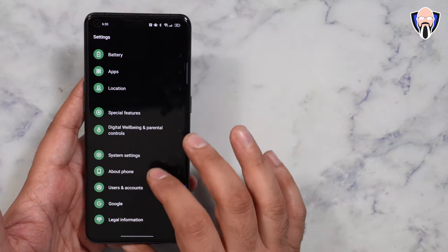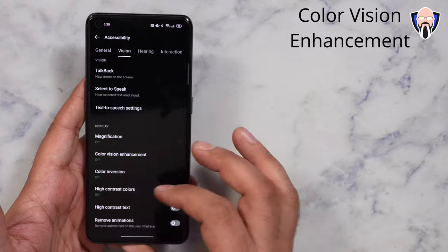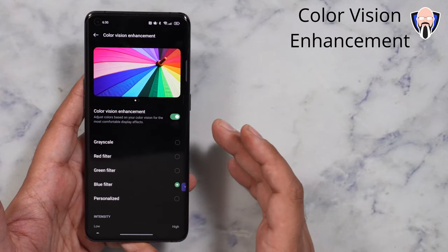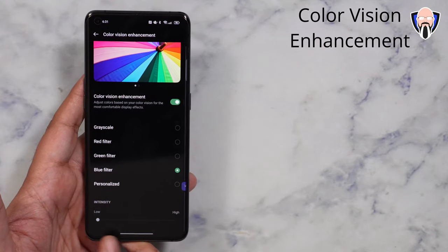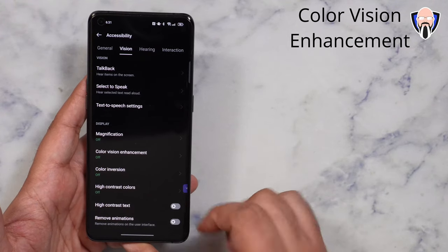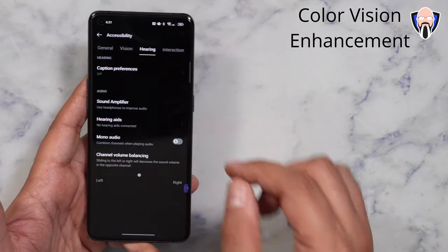Another area they also changed is under accessibility in the system settings. There are a few options they added. First, we have the ability of customizing the color or color inversion — we can turn it on. We don't just have grayscale; we can go to red filter, green filter, blue filter, and change the intensity of each filter. So if there's a concern about color sensitivity, this is easy to customize. We also have the ability of using hearing aid, mono audio, and sound amplifier.